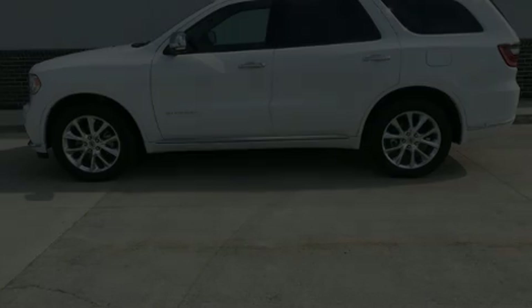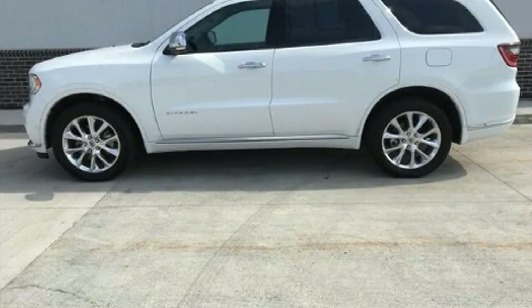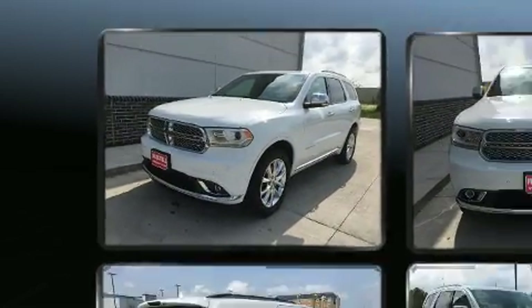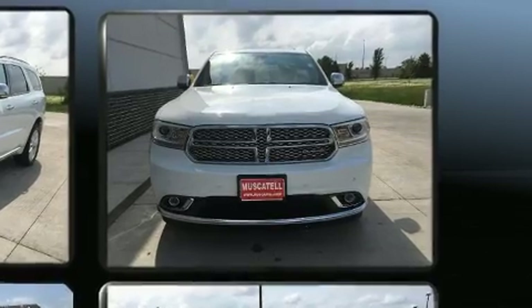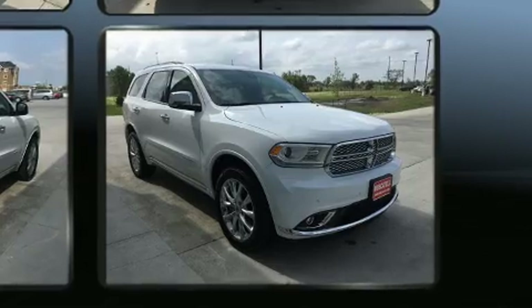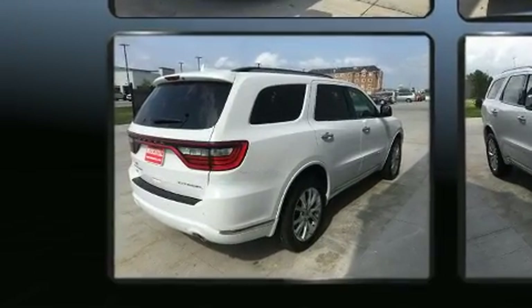Familiarize yourself with the 2020 Dodge Durango, with less than 10,000 miles on the odometer. This four-door sport utility vehicle prioritizes comfort, safety, and convenience. Dodge prioritized comfort and style by including a trip computer, automatic dimming door mirrors, and a heated steering wheel.